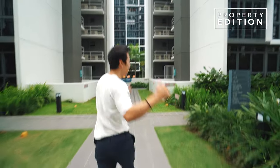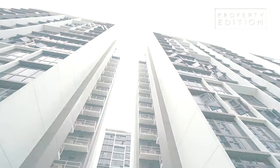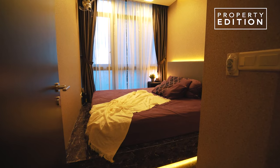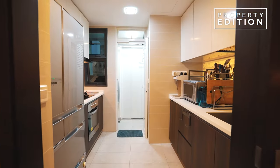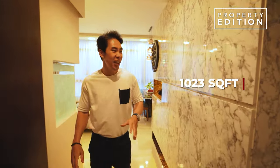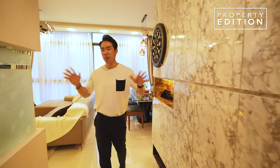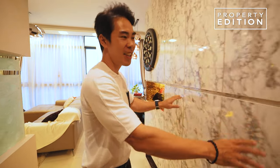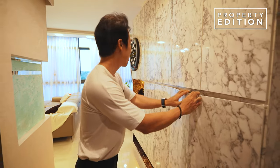Let's head up to the unit right now. This is a 1,023 square feet unit, and you'll notice that the owner has done lots of beautiful renovations. Particularly, this foyer area is used as a shoe cabinet where you can put lots and lots of shoes.